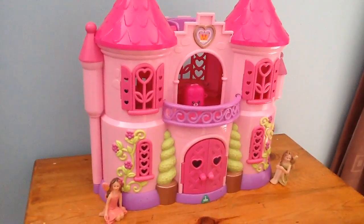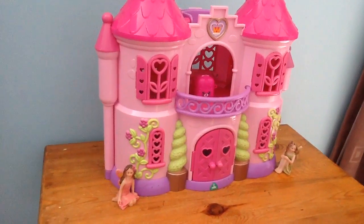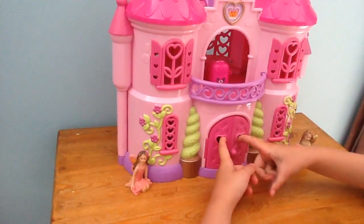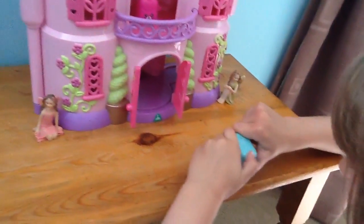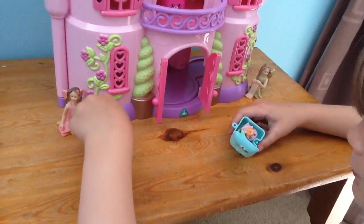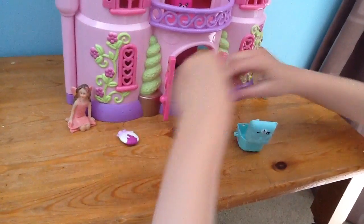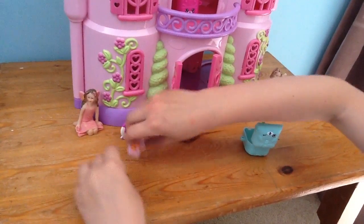Hello, welcome to a blind bag video where we open the doors in the castle. There's a pancake called Pancake Jake. Two screen keys to get them standing up on the table.